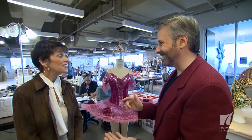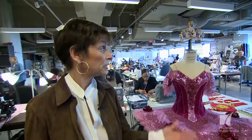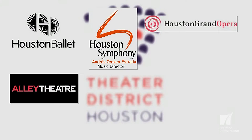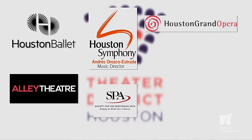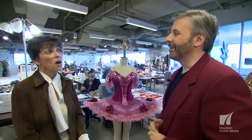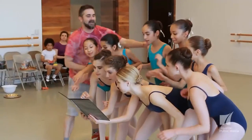So we have a lot of different organizations involved in the Theater District — there are seven of them. We're in the ballet school in their costume department. You have the ballet, the symphony, the opera, the Alley, Society for the Performing Arts, the Camera, and Theater Under the Stars. They each have something planned. We have two world premieres, which is really exciting. Here at the ballet, we have Stanton Welch's world premiere of The Nutcracker.